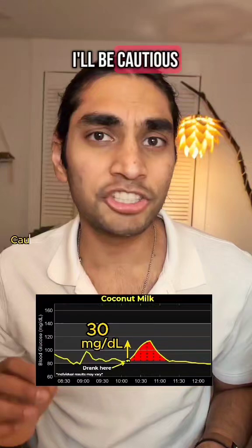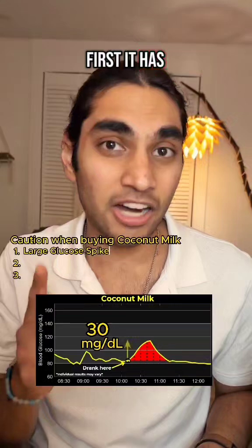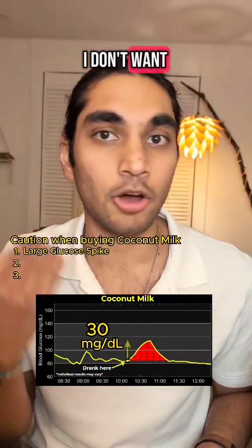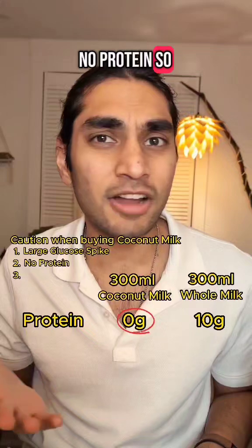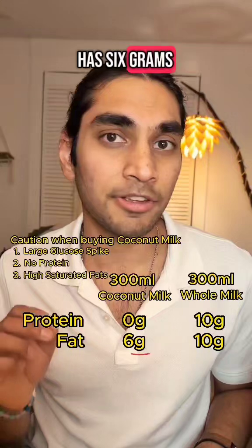From next time I'll be cautious buying coconut milk because of three reasons. First, it has large spikes which I don't want at all, and it has no protein so it is not adding anything essential to your diet. And finally, it has 6 grams of fat.